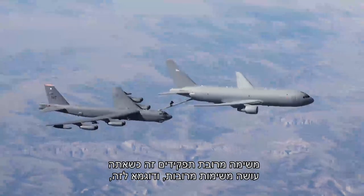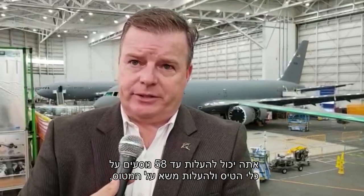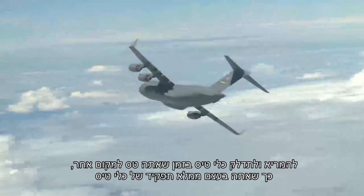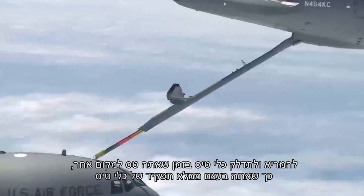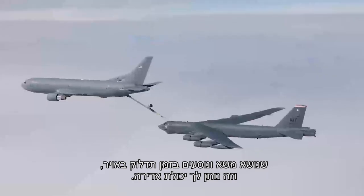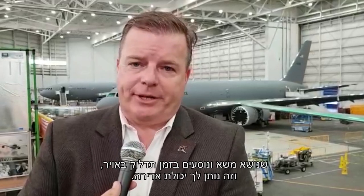A multi-role mission is when you're doing multiple tasks. An example of that would be you could put up to 58 passengers on the aircraft and load cargo on the aircraft, and also take off and air refuel aircraft while you're going to another location. So you're really performing the role of an air lifter with passengers and cargo while performing air refueling, and it gives it a great capability.